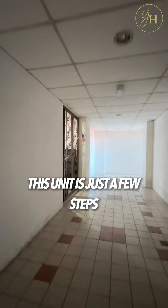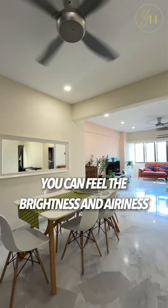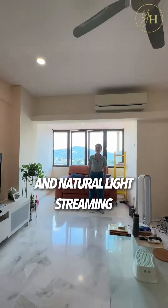This unit is just a few steps away from the lift. When you enter the house, you can feel the brightness and airiness, thanks to the open concept design and natural light streaming in through the windows.